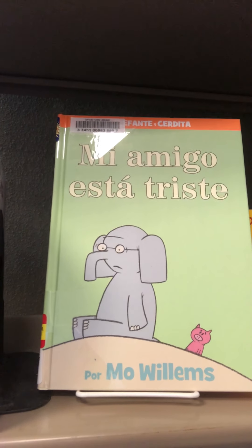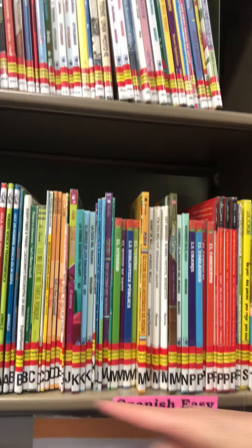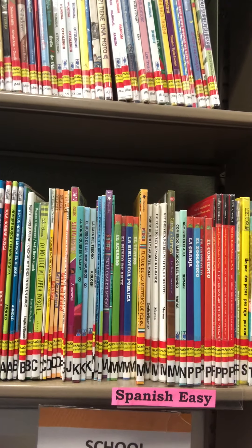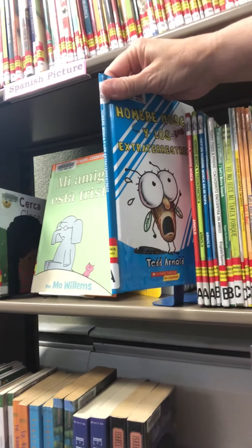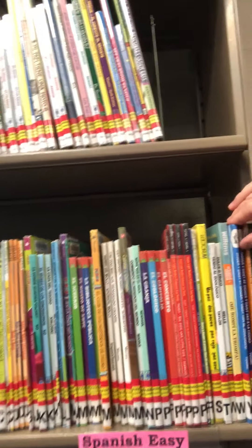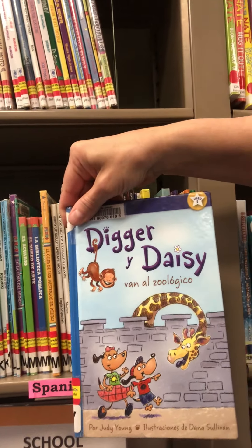Then we move on to easy readers. Here's one that you might recognize — these characters Elephant and Piggy. All of our easy readers are marked Spanish easy and they've got little white letter stickers on them just like our regular easy readers do. You might find some titles you recognize like Fly Guy, and then you might find some new ones. This is a series we have called Digger and Daisy — maybe you're not familiar with them, but it's a nice easy reader collection.